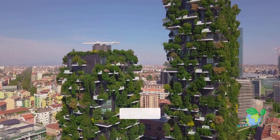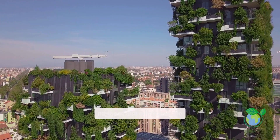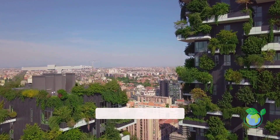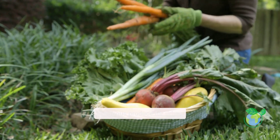Vertical farming uses up to 95% less water than traditional methods and eliminates the need for long-haul transportation. This means reduced carbon footprints and fresher, more nutritious produce for urban communities.